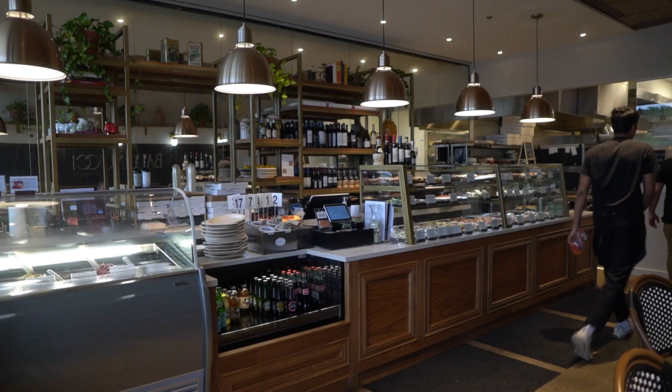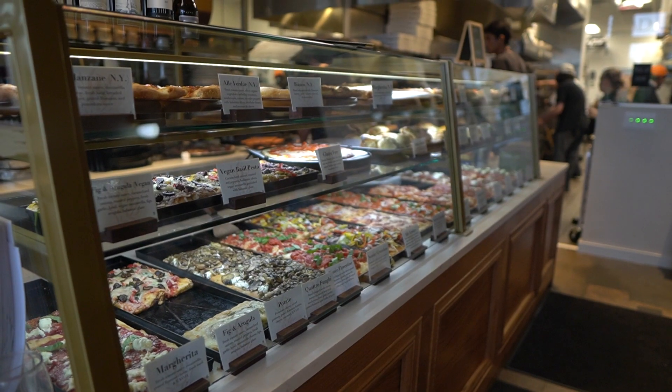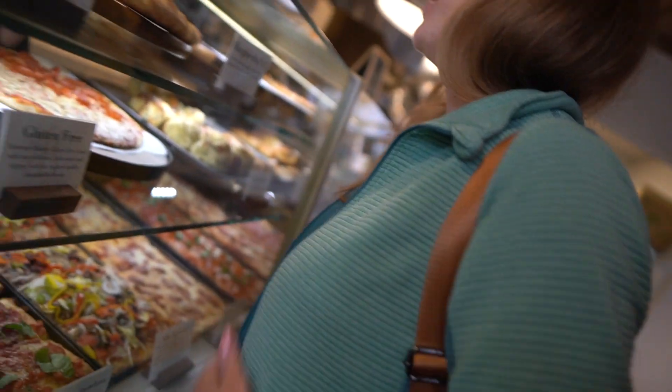Baldonucci serves up authentic Roman style pizza. Whenever we found this, we were immediately intrigued because we just spent time in Rome, Italy and had some amazing pizza. The Baldonucci family has been cooking up authentic Italian pizza for over four generations, but just how authentic is it? And can it even compare to what we actually had in Rome? Let's find out.